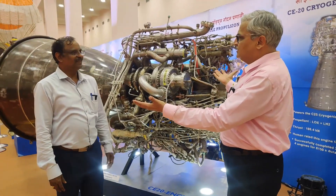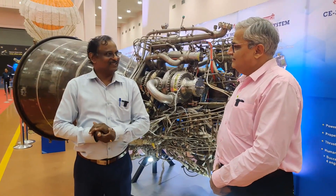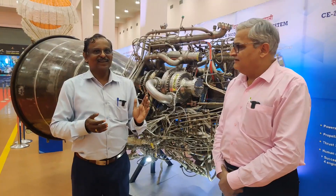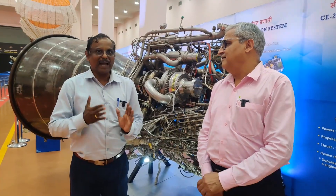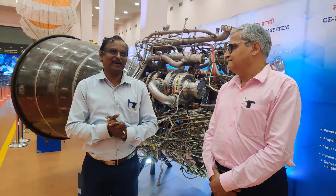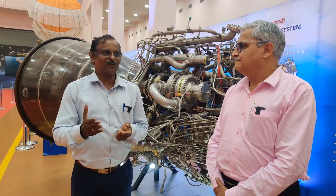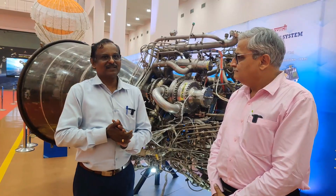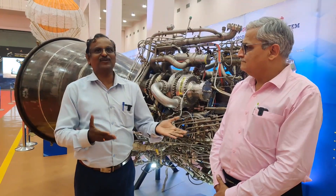Why is it so difficult to master this technology? We use chemical propulsion systems in launch vehicles. Among chemical propulsion systems, the cryogenic propulsion system — wherein we use extreme low temperatures, liquid hydrogen and liquid oxygen as the propellant combination — gives the maximum performance. Performance of the propulsion system is defined by a parameter called specific impulse, that is thrust generated per unit weight flow rate of the propellant. The cryogenic propulsion system gives almost 70% more performance than the solid propulsion system and 50% more than the air-storable propulsion system.